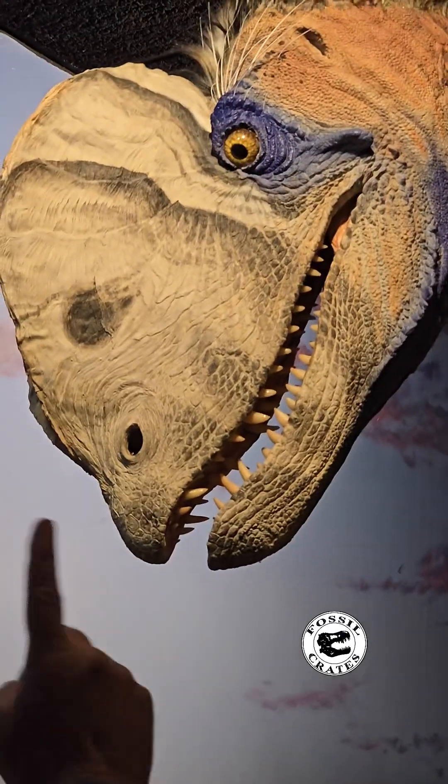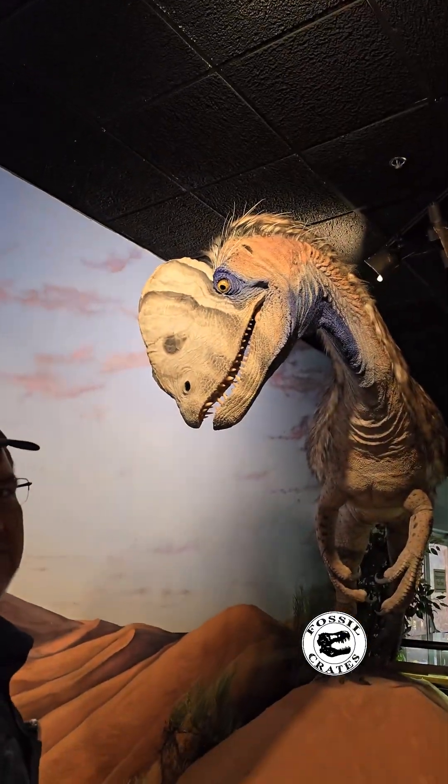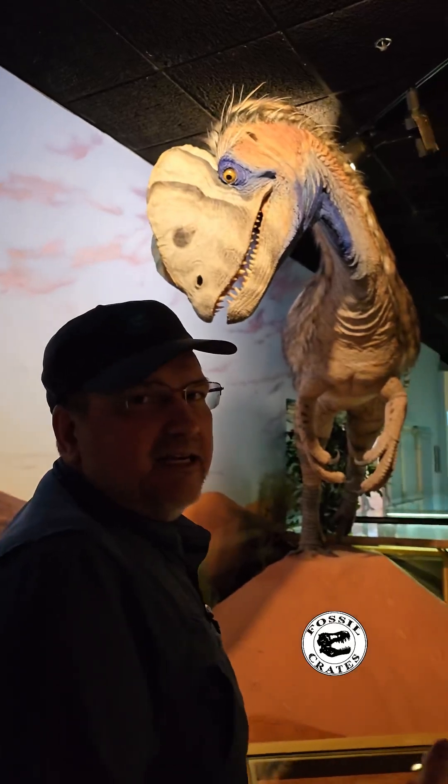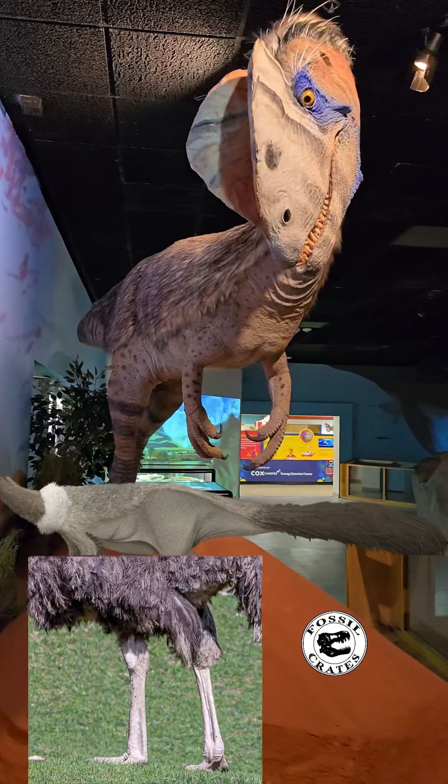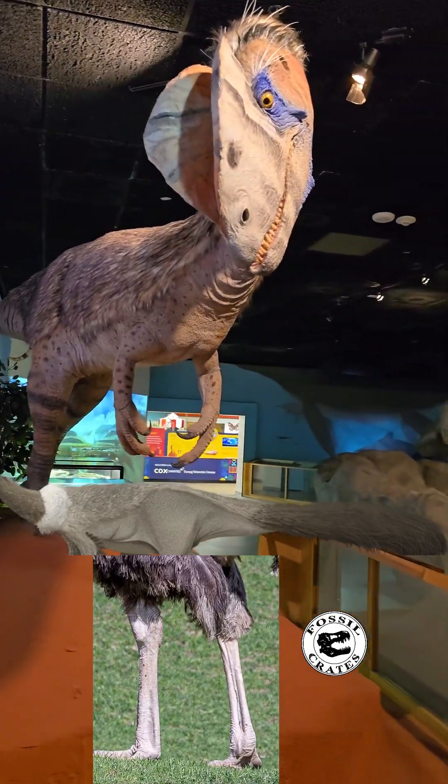We know what happened in some Tyrannosaurus. He put it across the top. And we have some specimens out of Canada that show the similar ostrich-style naked legs with downy fur on top — by that, I mean feathers.